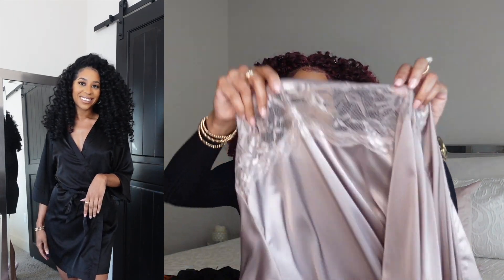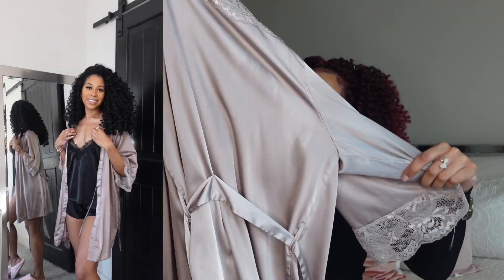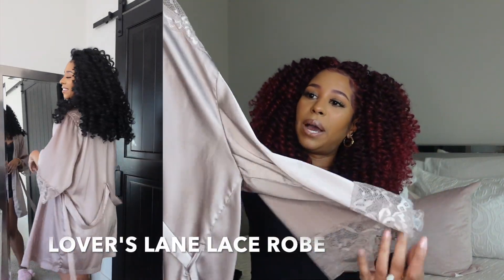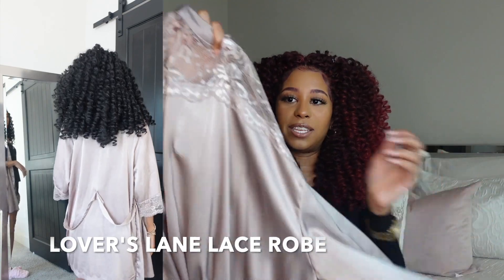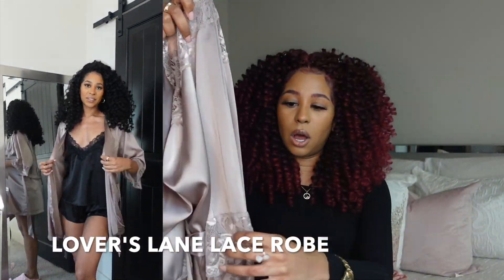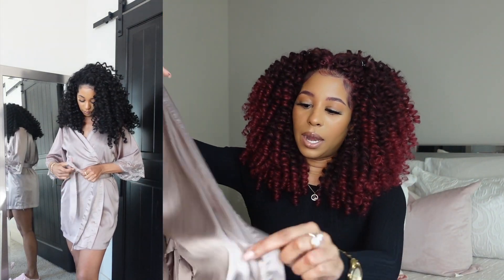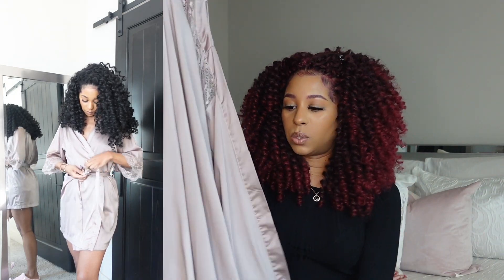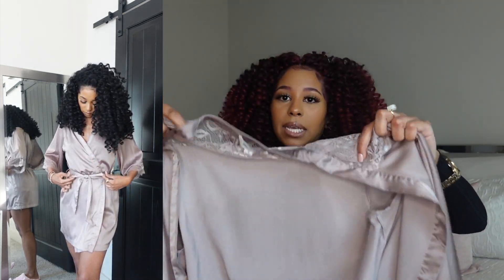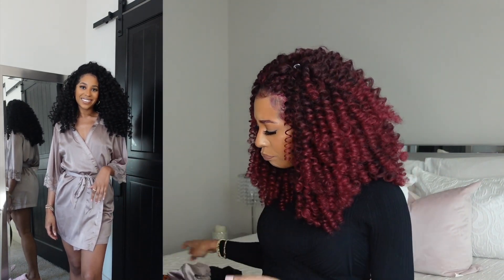The other robe I want to show you is called our Lover's Lane Lace robe. It's made pretty similarly but it does have lace detail — you can see in the back it has lace, and also at the sleeves. You do get the tie on the inside as well as on the outside. All of the robes except the green one come to about my knee, so they're the perfect length.